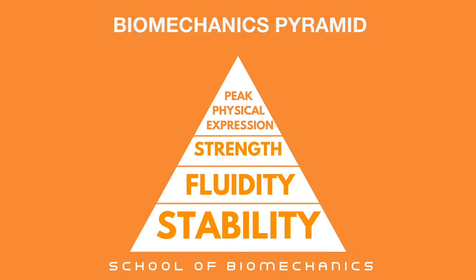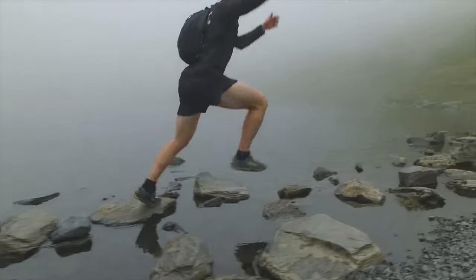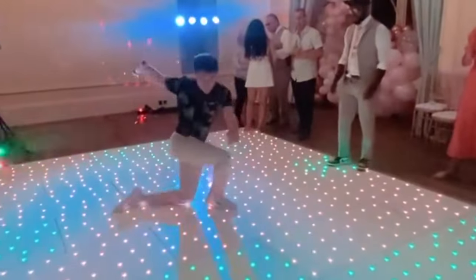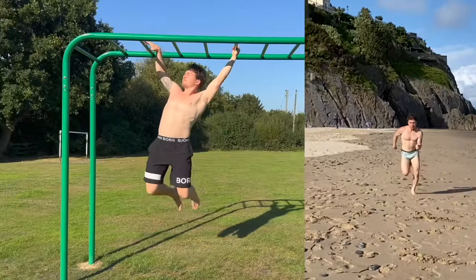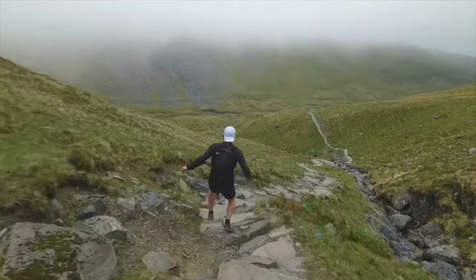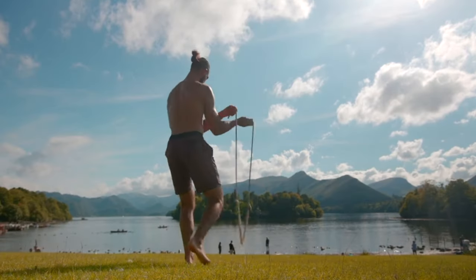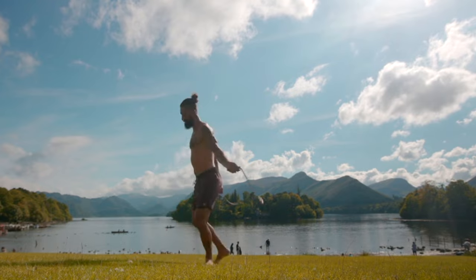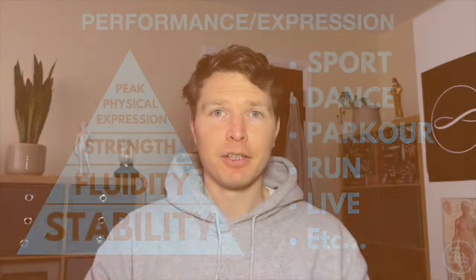The purpose of all this — the tip of the iceberg — is peak expression. When we have a healthy, stable, fluid, strong body, we get to go out and do whatever we want with it: dance, play with our children, do sport, parkour, running, sprinting, mountain running, mountaineering. Whatever is your peak expression dream — maybe you're already doing it and just want to do it better. This is the training and understanding of the body so that we can have a healthy body with longevity for a long period of time and do the things we love.